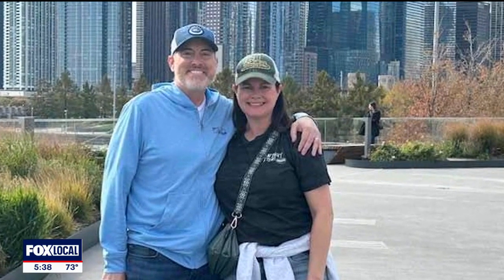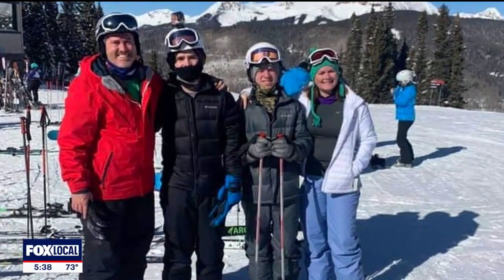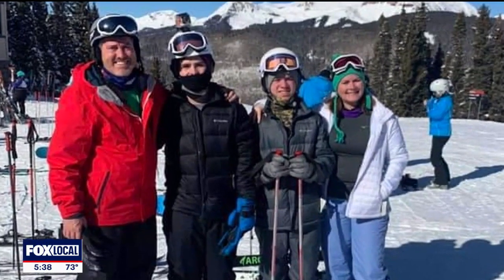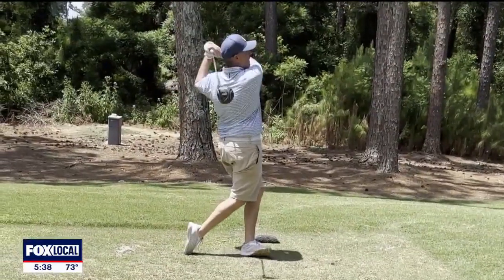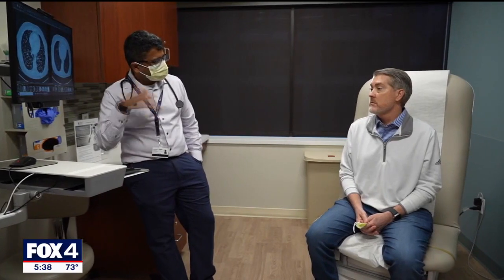Among them is a husband and father of two from North Texas who has been battling colorectal cancer for nearly a decade. Tad Crossland has a lot to live for. The 49-year-old Mansfield resident is a husband and father of twin boys — young men now. He's an avid skier and golfer, but he's had to put his life on hold due to his ongoing battle with stage 4 colorectal cancer.